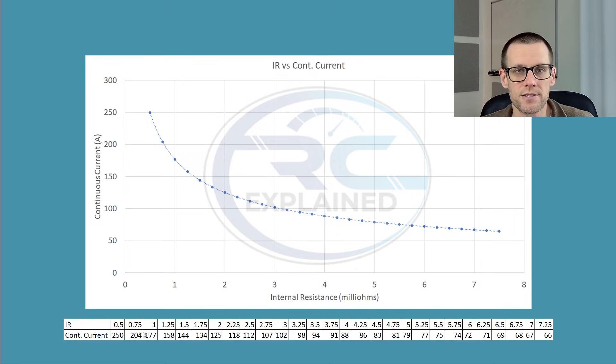Looking at the other side: at 1 mΩ we have 177A continuous, and cutting that literally in half to 0.5 mΩ multiplies performance by 50%, giving us 250A continuous. That is a massive jump. It comes down to the fact that the internal resistance is changing significantly here, so you have much less waste heat, and that directly translates into more power potential for that battery pack.